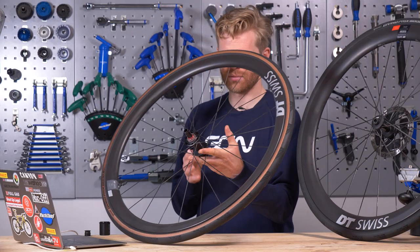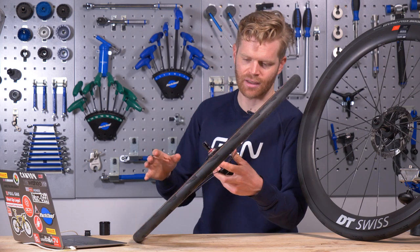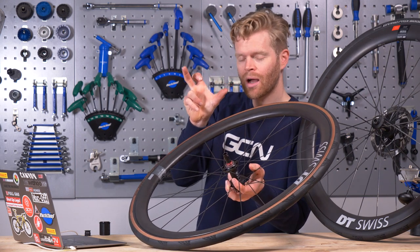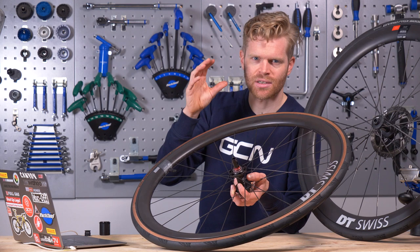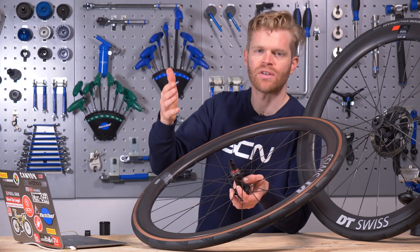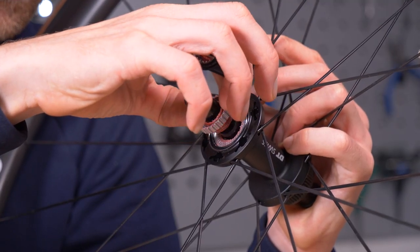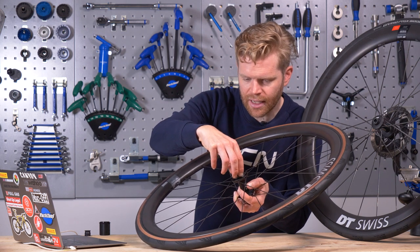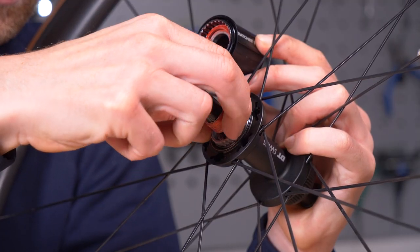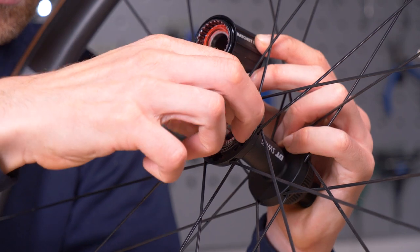DT Swiss has been refining and tweaking its hubs over the years. One modification has been the bearing spacing, especially on the 240 hubs — the bearings are further apart than they used to be, which makes the hub stiffer but also puts less load on the bearings so their service life is longer. Also, there's a 36-tooth ratchet now — over a 24-tooth ratchet it just means the hub picks up quicker, with less engagement delay as soon as you press down on the pedals.